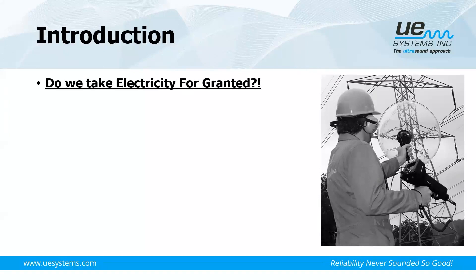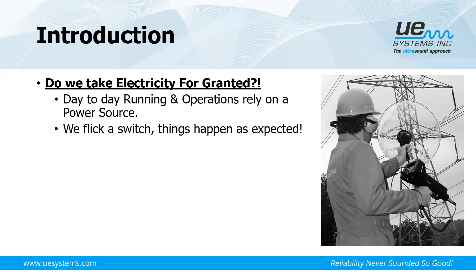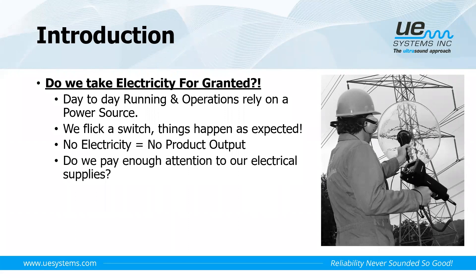The first question we need to ask ourselves is: are we taking our electricity supplies for granted? Are we just flicking a switch and expecting things to operate? We rely so much on our electricity supplies — if we don't have power, we have no operation and no product output. So it's one of our most critical assets. Is an annual infrared inspection enough? Many users out there have just an annual tick-off from a thermal inspection — is that actually enough?